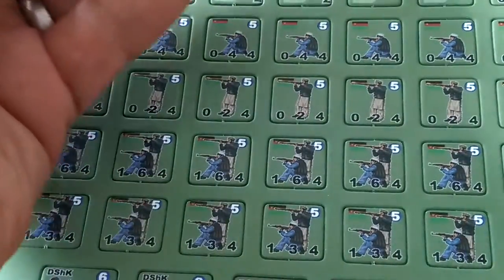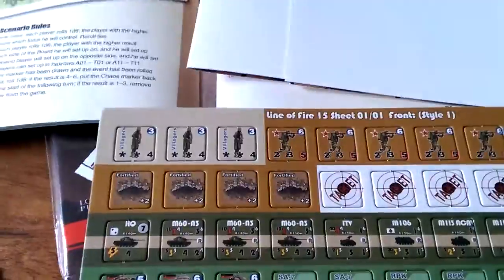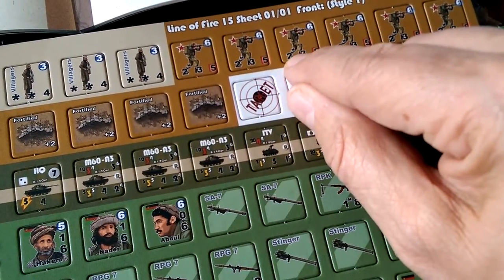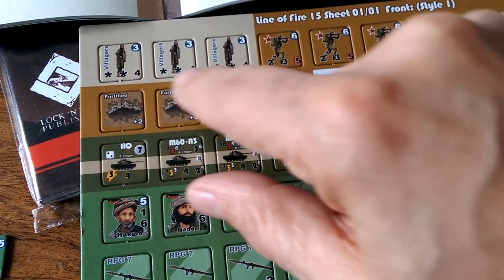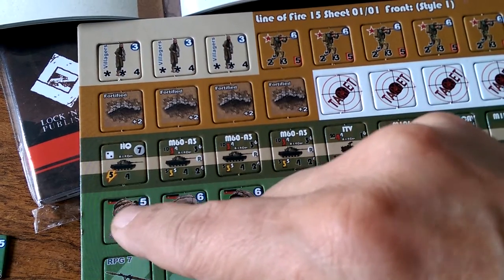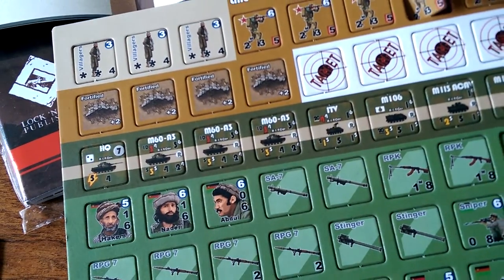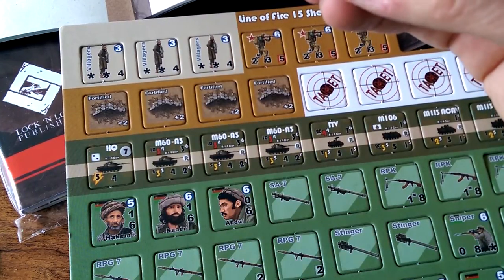I don't understand why you'd have this extra spacing between each unit on the counter sheet — if it's off it's off, and it's going to bleed over the edge. If it's so bad that it bleeds onto the next unit, the printer shouldn't be sending it. Some of these start out fine but then tail off to the right — just a little too much offset. That's a shame.